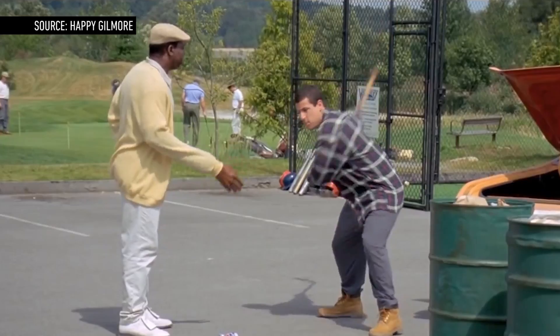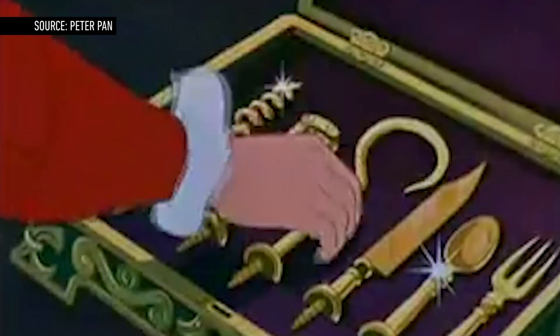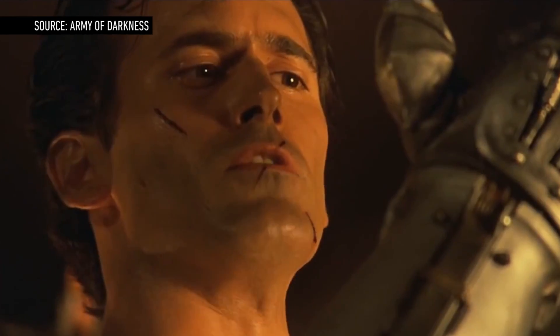Up until now, most people have visualized prosthetic arms with an immobile hand or a metal hook. But that's all about to change. I'm Sam Scheffer and this is 90 Seconds on the Verge.